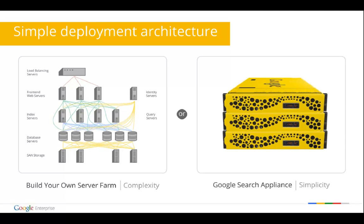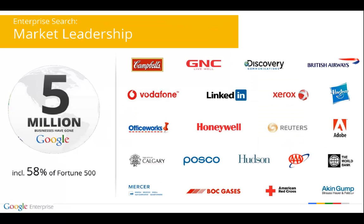We've also made the Google Search Appliance easy to set up and scale. The deployment architecture is straightforward and includes automatically tuned hardware and software, meaning you get out-of-the-box relevancy on day one. We have a couple of different models — no need to overspend for a system or license you don't need. Our base model can index up to 20 million documents, and our larger model can index up to 100 million documents on a single machine. We have very strong market leadership within the enterprise, with over 5 million businesses having gone Google.